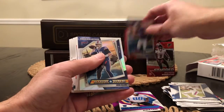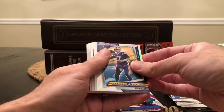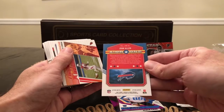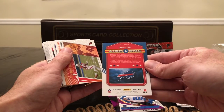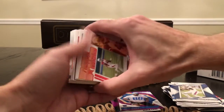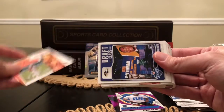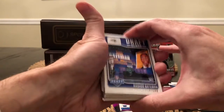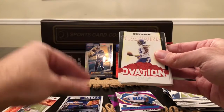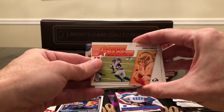Did I already get one of those, or am I thinking of another product? We got an Airborne — is this a silver or is this a base? It doesn't appear to be numbered. And we got some horizontal action here — Action-Packed Isaiah Simmons. Got some Draft Class: Rashad Bateman. Standing Ovation Dalvin Cook. More action with Aaron Donald.